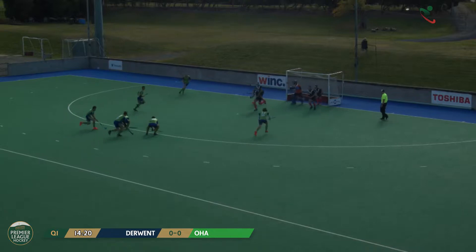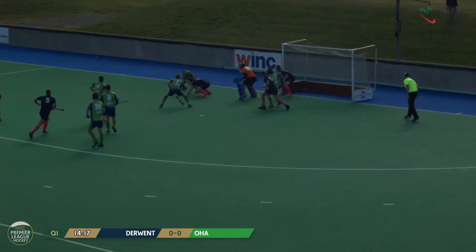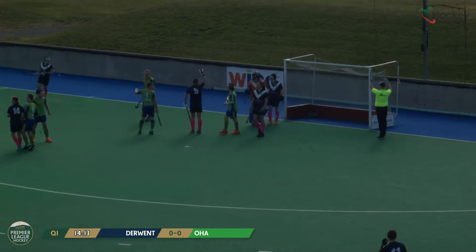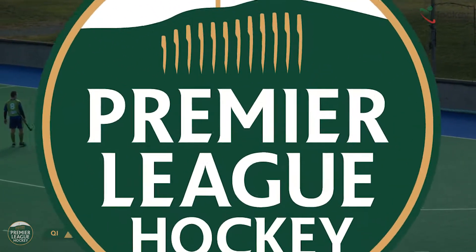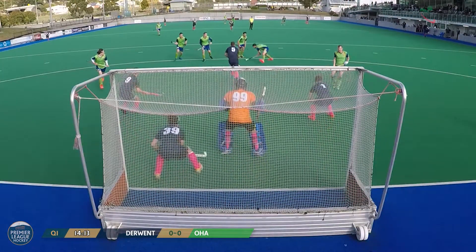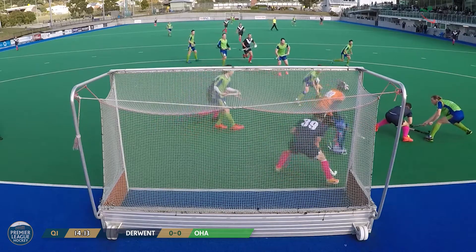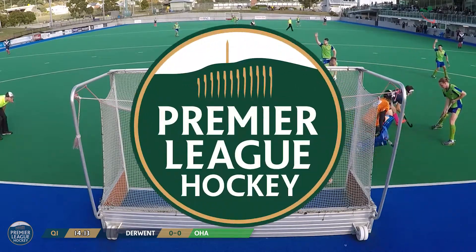Rejection from Bridley. Thomas with the flick, saved by McCausland onto the body of the OHA attacker. Umpires decide that it's a penalty corner, and I think Derwent would probably have a bit of a claim against that, but it's a follow-up penalty corner.